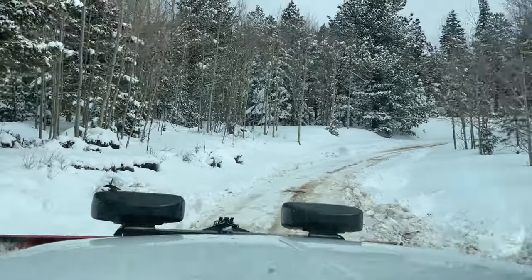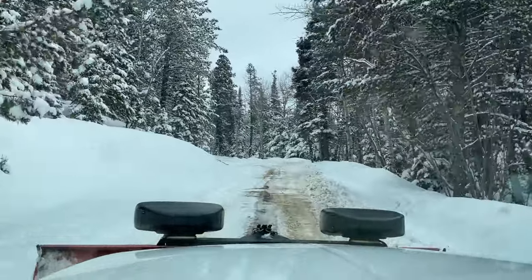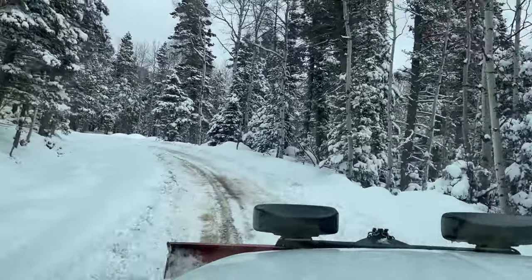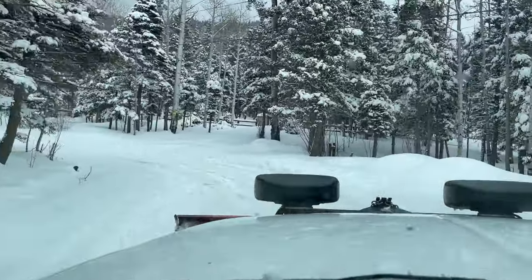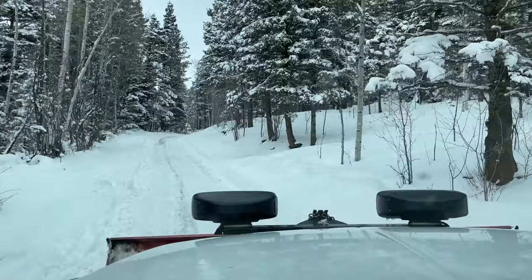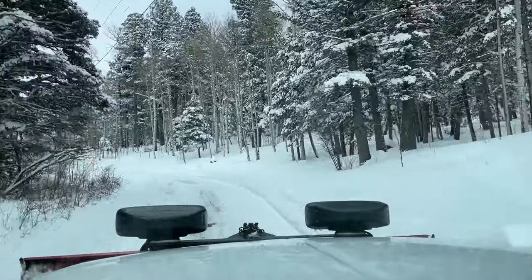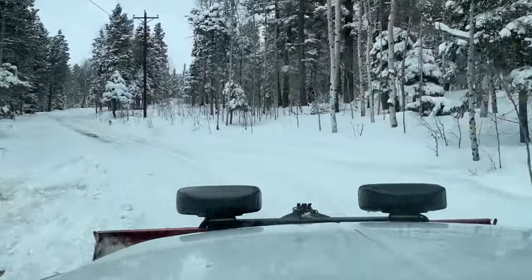Somebody got stuck here. We were in that ditch all the way down there. The problem with this is you meet somebody head-on and if they're going a little bit too fast, they can't stop — they just slide right into you. Make sure we got our lights on. This is narrow and low traction. Somebody got stuck there.